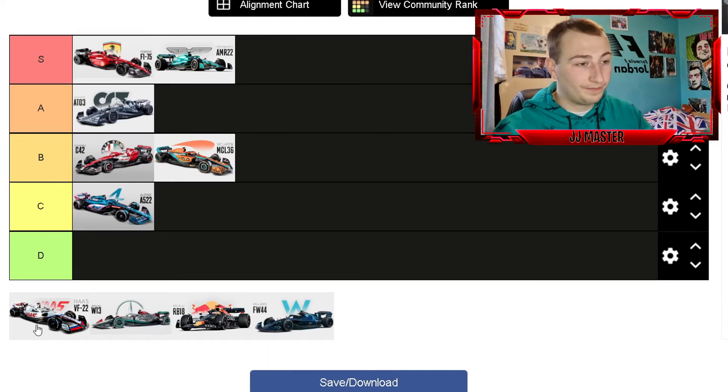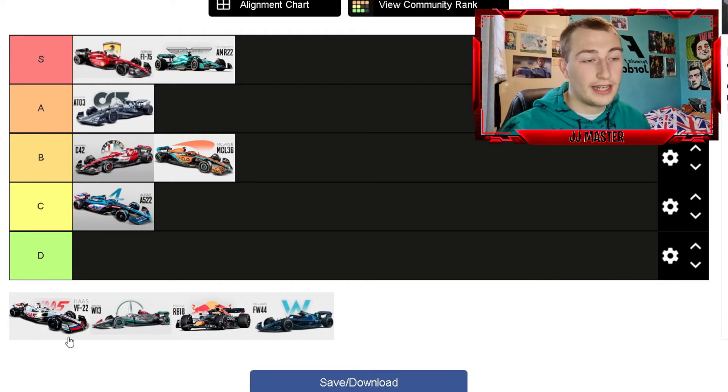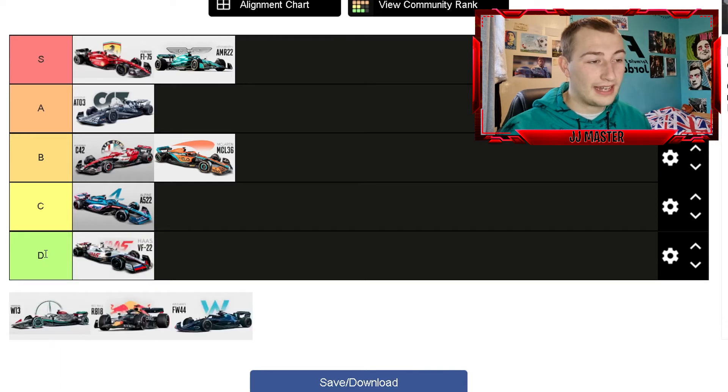Next up is Haas. With what's going on in Russia and Ukraine, they've had to remove their main Russian sponsor from the car. So now it's literally just a plain white livery with the Haas logo on the side — not an awful lot to say unfortunately. I was going to put it in D anyway because it hadn't changed much compared to last season, but now the livery is definitely a no-go. Hopefully their car performs better than last season.